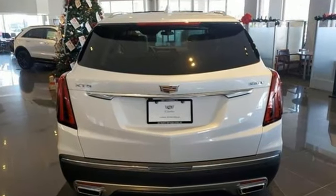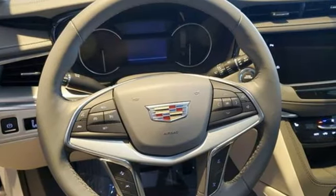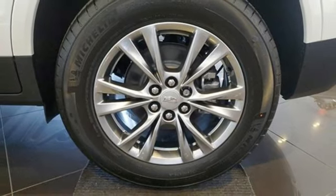Automatic transmission, gas pressurized shocks, integrated navigation system with voice activation, Wi-Fi hotspot.